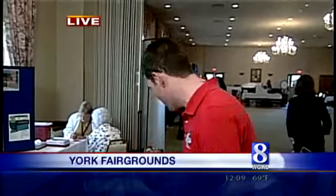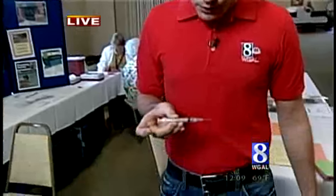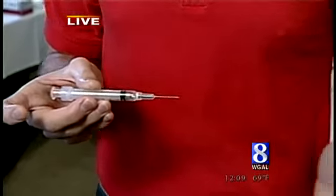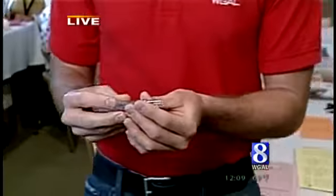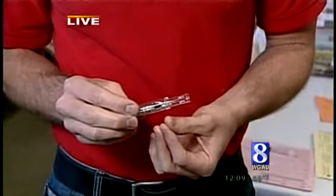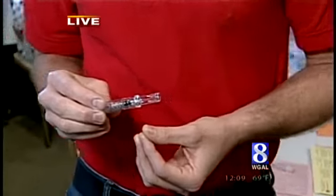It delivers the vaccine intradermally, which means just under the surface of the skin instead of into the muscle. The good news is the needle is about 90% smaller. I have a visual aid here for you. This is what a traditional flu shot needle looks like — the needles are about an inch long. Now here is what we're looking at with this new type of vaccine. The needle is less than two millimeters long.